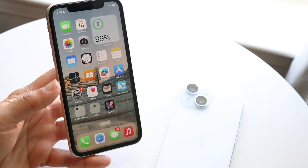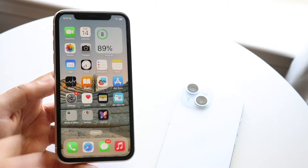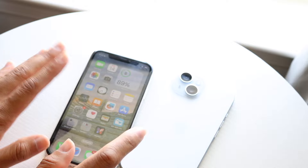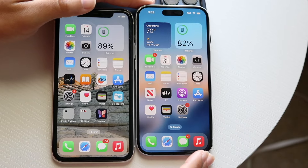Now let's do a speed comparison between both phones. The iPhone 11 has an Apple A13 Bionic chip with 4GB of RAM, while the iPhone 15 has an Apple A16 Bionic chip with 6GB of RAM. Let's see which one is faster. All the background apps are cleared, so let's get into it.